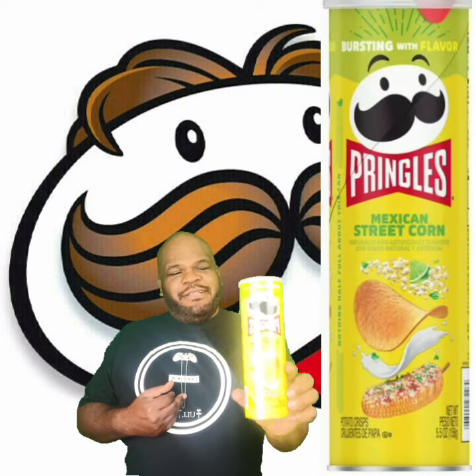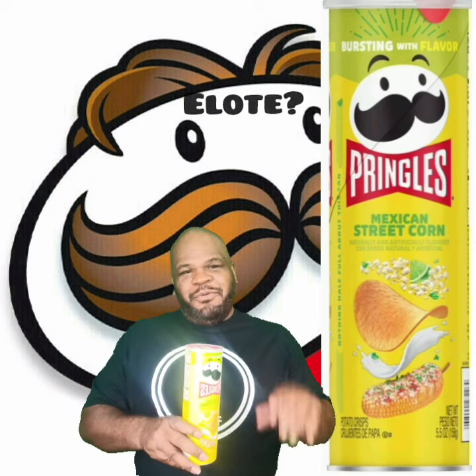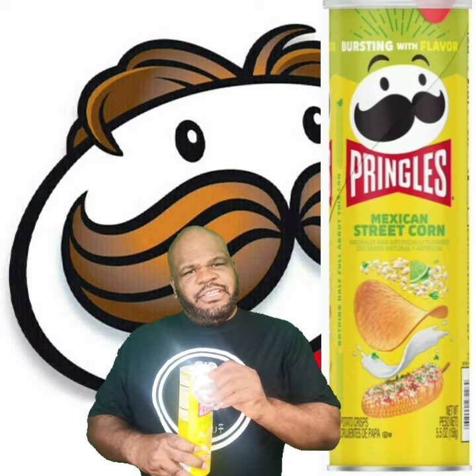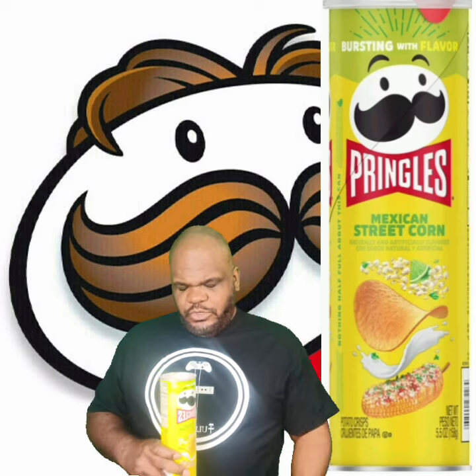Right here we have Mexican street corn taco, or elote. We're going to pop it open and give it a taste. It has that Pringles smell to it, and a little bit of a corn smell to it as well.